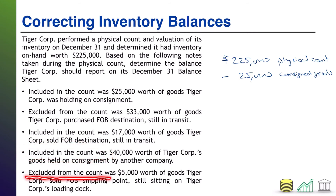Finally: excluded from the count was $5,000 worth of goods TireCore sold FOB shipping point, still sitting on TireCore's loading dock. This one can be a little tricky. TireCore is selling the goods, so the destination is the customer, and the shipping point is TireCore. With terms FOB shipping point, ownership shifts from TireCore to the customer as soon as the goods depart TireCore. However, the goods are still sitting on the loading dock, meaning they haven't left yet — so TireCore still owns them and should include them in the inventory count. They did not, so the inventory count is too low by $5,000.